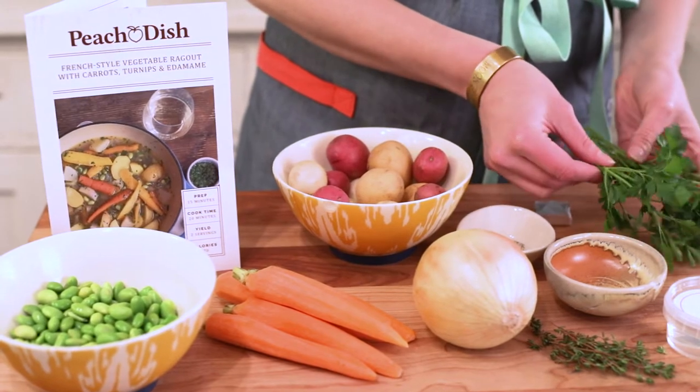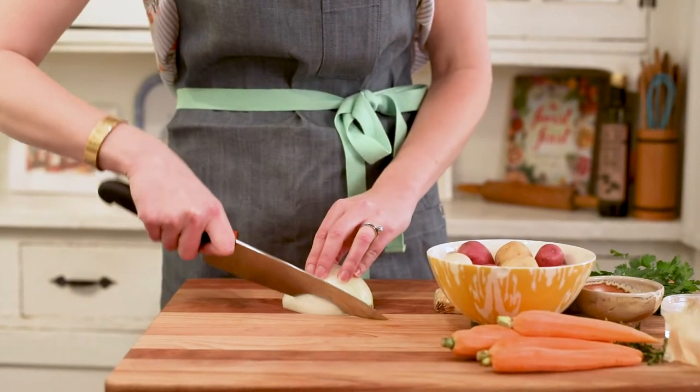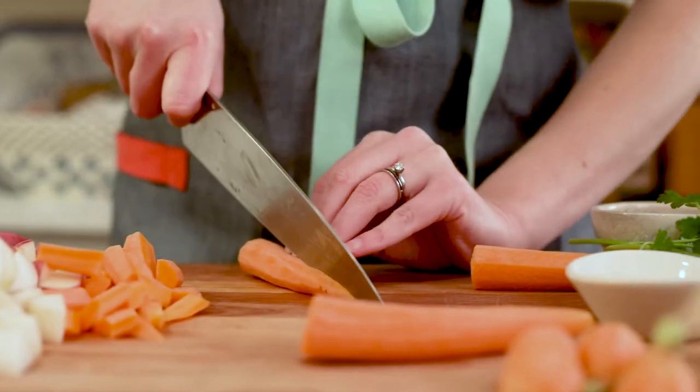Today we are making this wonderful vegetable ragu by Sherry Castle. It's so wonderful because it really features these beautiful veggies that are in season.